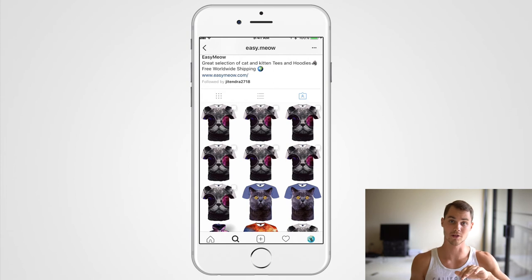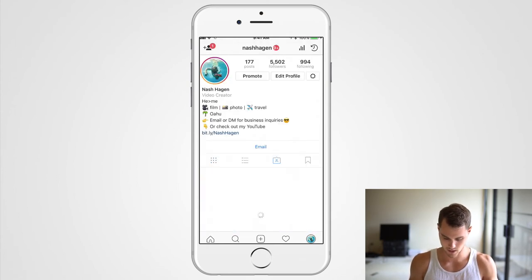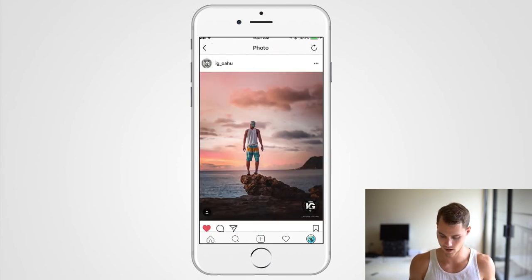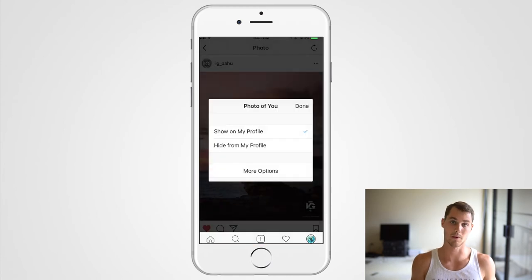If you don't want this happening to your own account, here's how to protect yourself: go to your tags, click on a photo someone tagged you in, tap the three dots, go to photo options, and hit 'Hide from my profile.' That way other people can't see what influencers you're advertising on and copy your strategy.